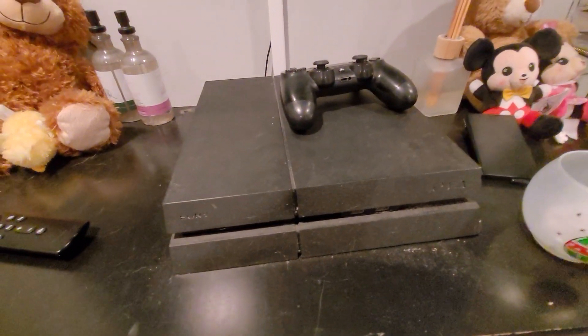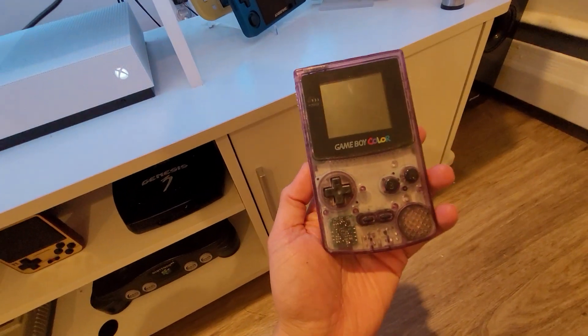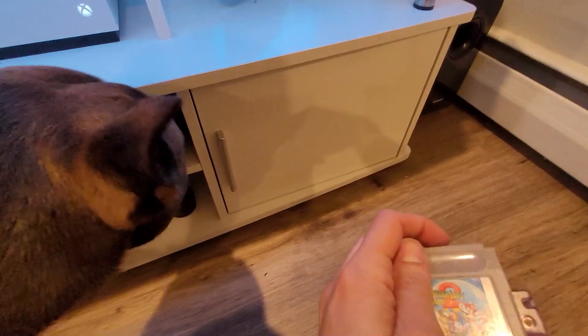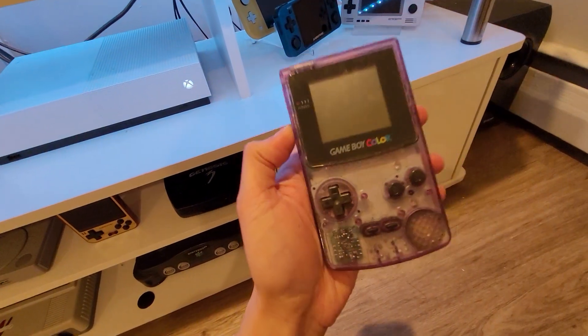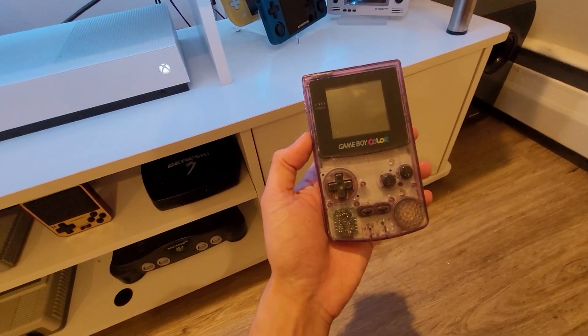I also have a PS4 that I keep in my room to play Fortnite and other games from the PS Plus collection. And for nostalgia purposes, I do have a Game Boy Color loaded up with Super Mario Land 2. I really do miss playing this thing. I kind of want to mod it to have a brighter screen, but I don't know how to do that, so I'll probably look up some tutorials on YouTube.